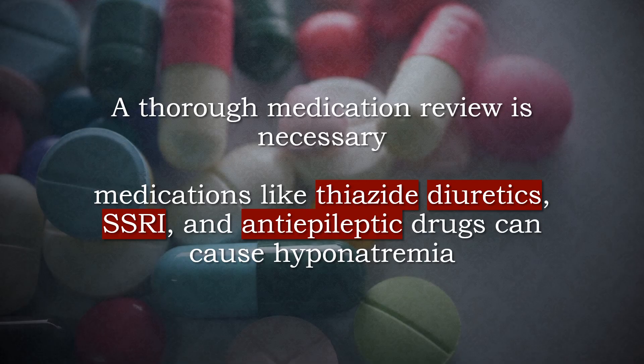A thorough medication review is necessary. Medications like thiazide diuretics, SSRIs, and anti-epileptic drugs can cause hyponatremia.